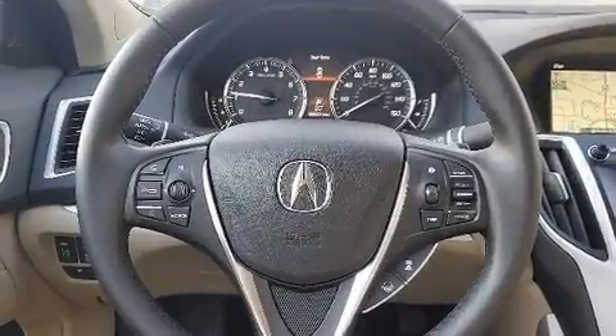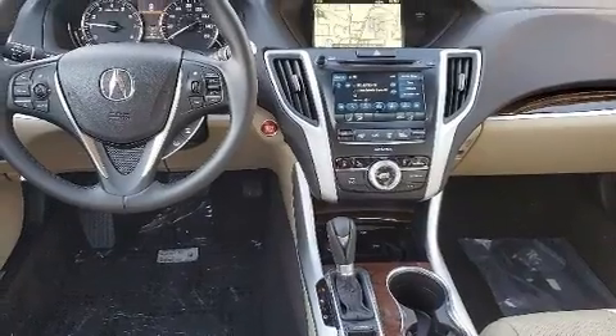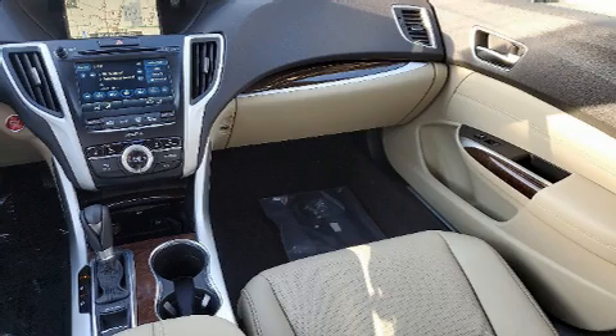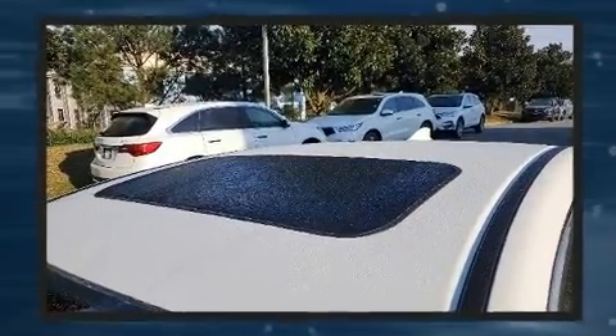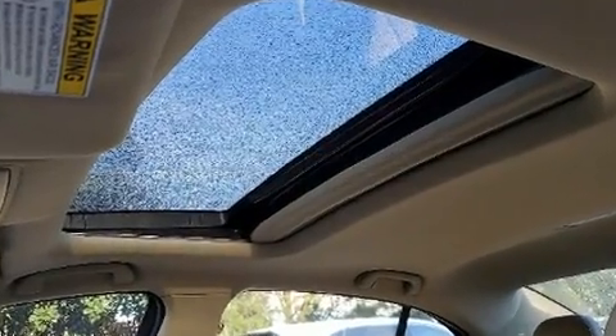Acura also prioritized safety and security by including dual front impact airbags, head curtain airbags, brake assist, a security system, an emergency communication system, and four-wheel disc brakes with AVS. Adaptive Cruise Control maintains a preset distance behind the car ahead of you, simplifying highway driving and enhancing safety.